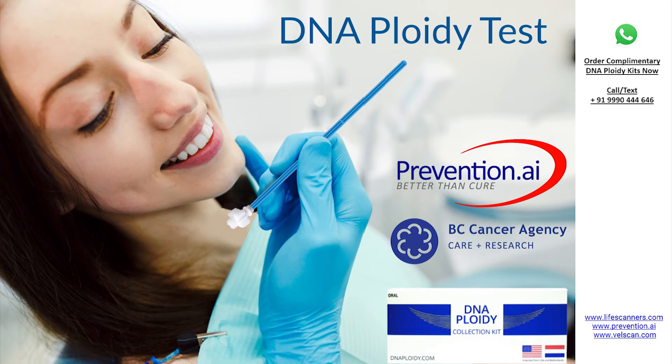Hello everybody. During this presentation, you will learn everything you need to know about the world's most advanced AI-powered DNA ploidy test, which is now available in India. You can start using this advanced technology in your practice and provide a unique and life-saving service to your patients.